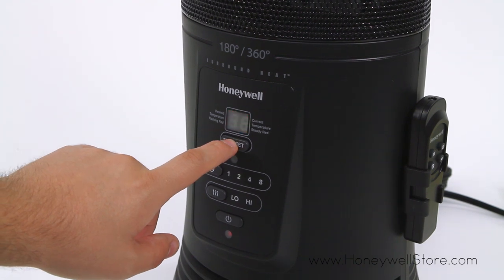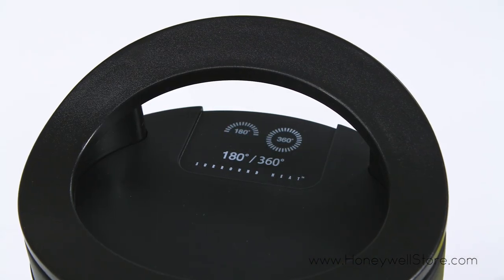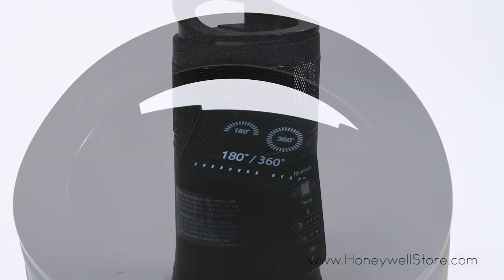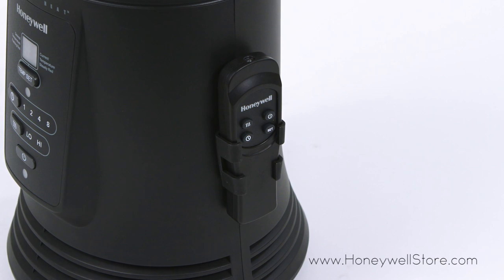This heater also comes equipped with a one to eight hour automatic shutoff timer, a cool touch carry handle for portability, an auto off tip-over switch for safety, and a remote control for ultimate comfort.